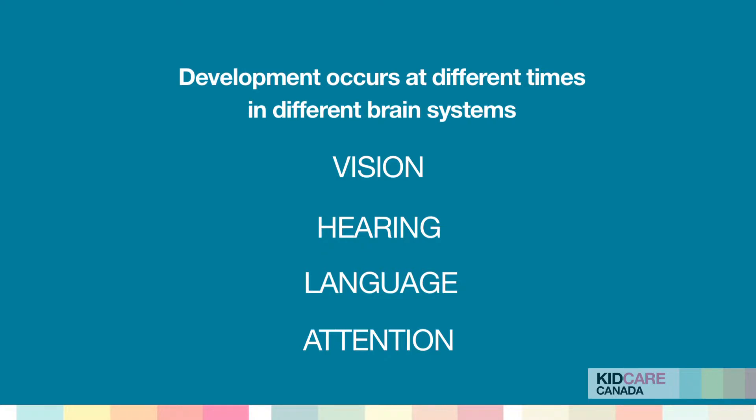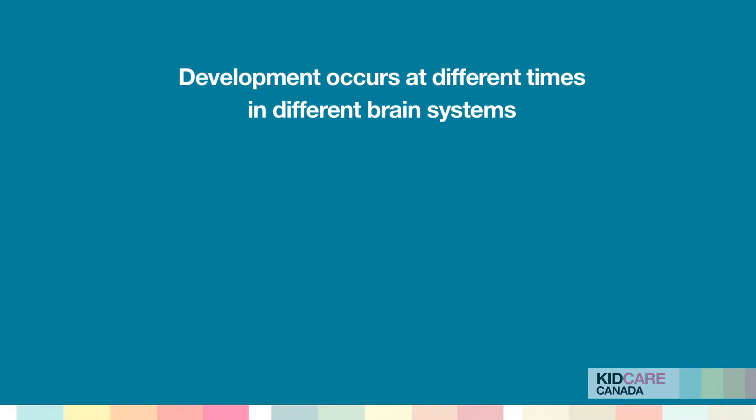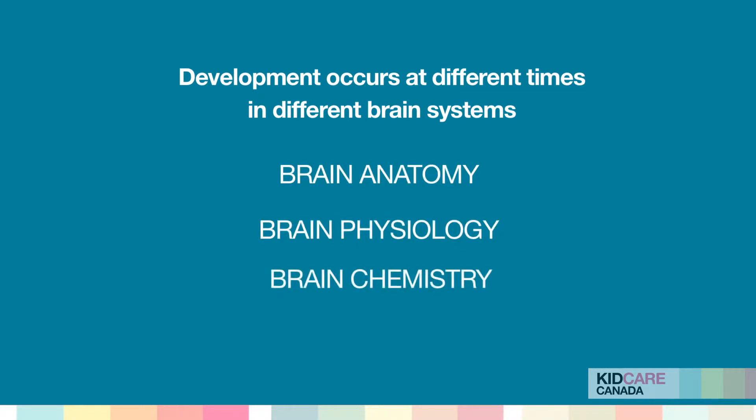So we have to know when those time periods are. The kinds of inputs that children get really matter. It changes brain anatomy, brain physiology, and brain chemistry.